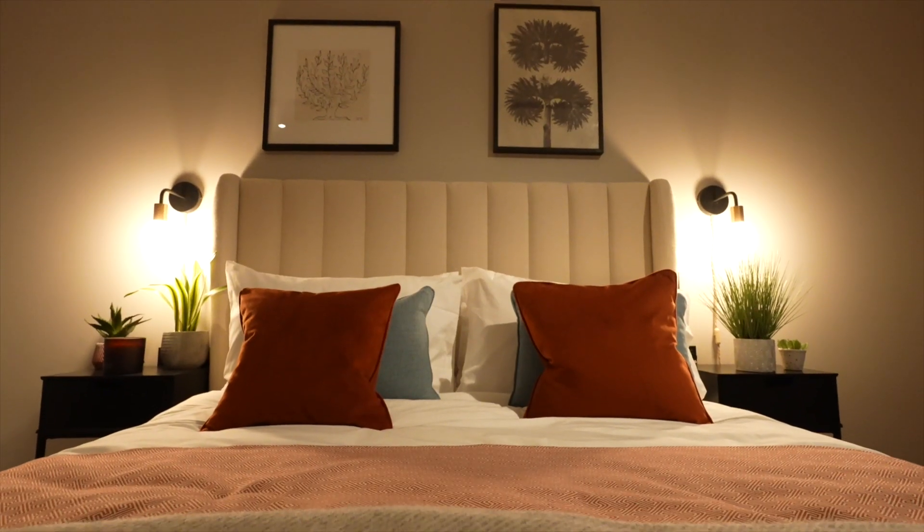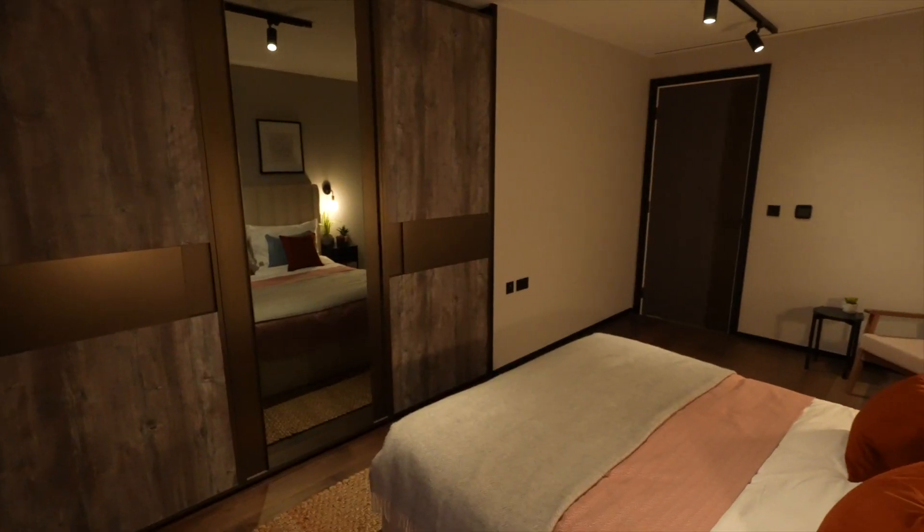Amazingly generous layout, and I think it's one of — for a one-bedroom apartment — one of the most generous and elegantly laid out apartments I've worked in.